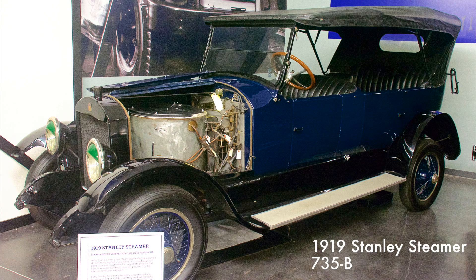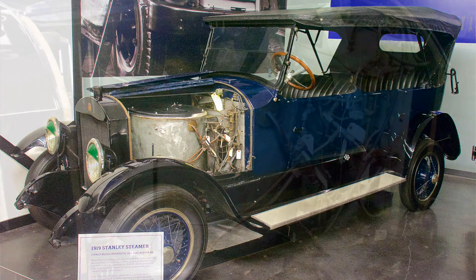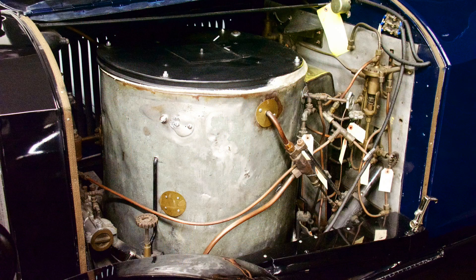The Stanley Steamer was powered by a 2-cylinder, 20-horsepower steam engine. The car was a 7-passenger, open touring car that could travel up to 75 miles per hour with a range of 200 miles.